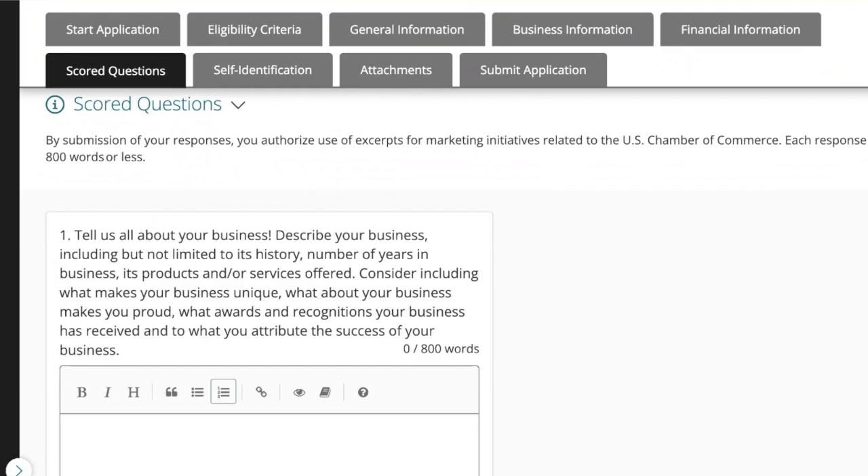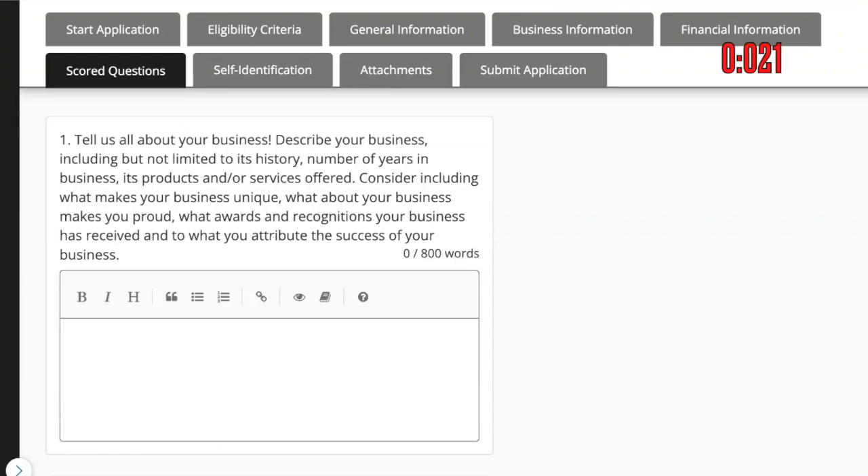Or if you want help from our team of funding experts, we can help you craft these answers very quickly. You might get to this stage and say this is going to take me 30 minutes, or I don't know where to start, or I'm not a good writer, or I don't know what a good answer looks like — leave it to us. We can help you, and you can use the discount link in the description. We'll help you craft compelling answers that you can then add to your application.